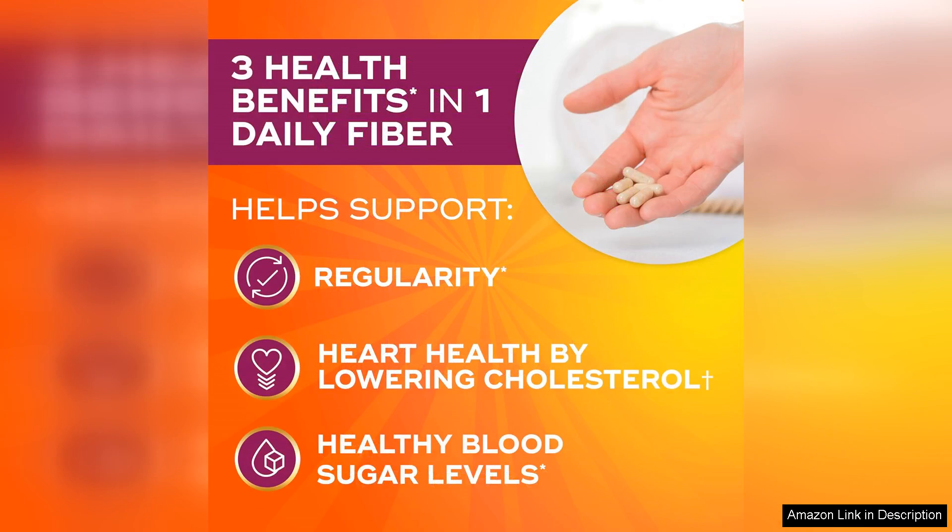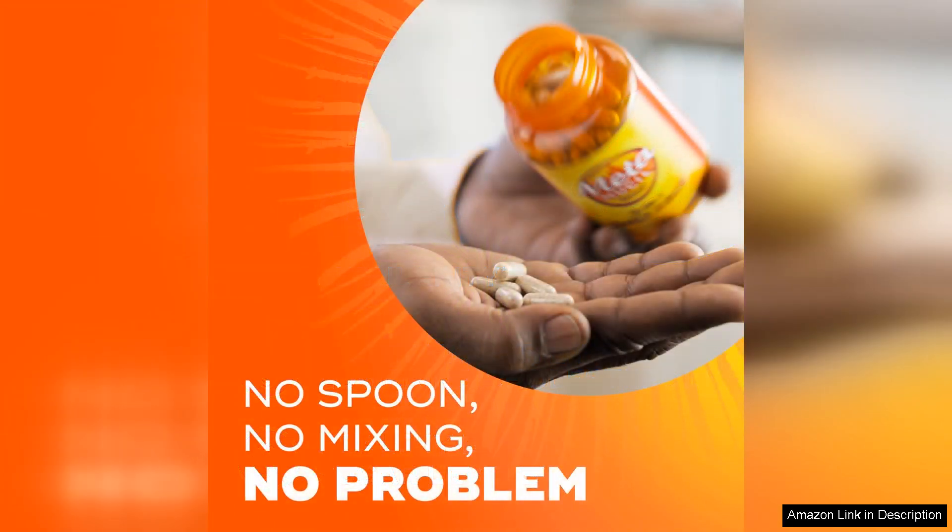The capsules are easy to swallow and don't have a strong taste, making them a hassle-free addition to your daily regimen. They are also gentle on the stomach, which is great for those with sensitive digestive systems.